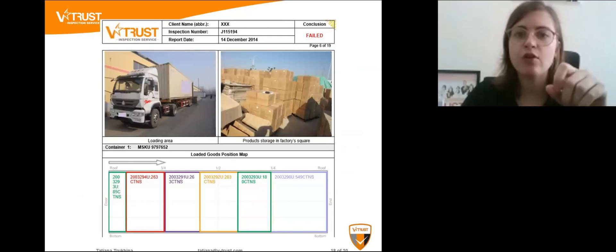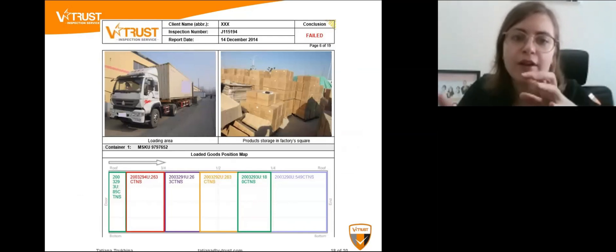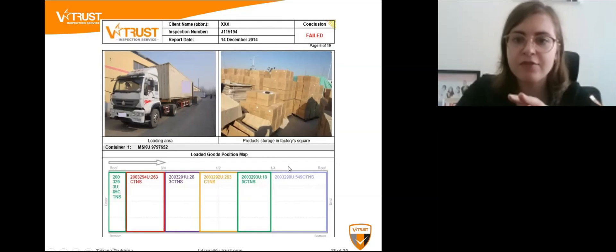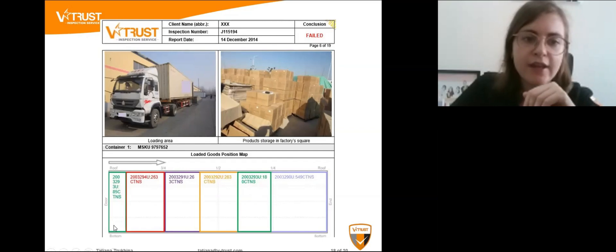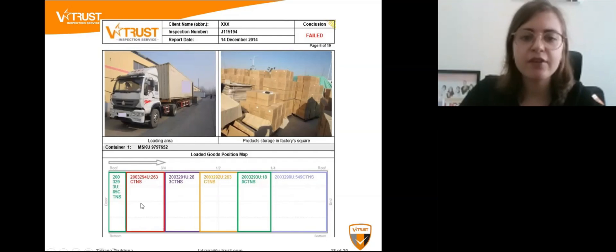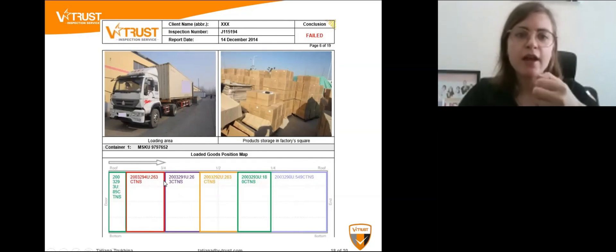We send our inspector to your factory on the loading date to supervise the product loading. The product will be loaded using proper techniques, and the inspector supervises every stage: one-fourth, one-half, three-fourths, and the full container. The inspector will also draw a map of your product so you understand what item is placed where and whether everything is securely placed inside the container.